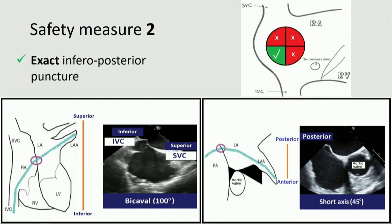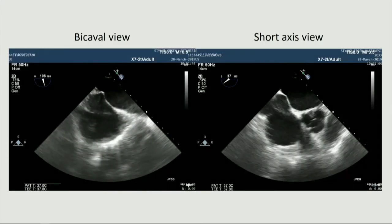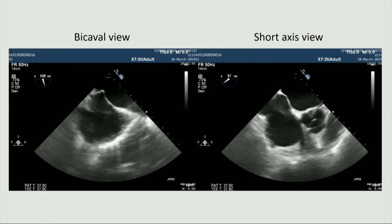The second measure is also true for standard cases, but since manipulations to achieve coaxial alignment should be kept at a minimum in this case, we paid even more attention than usual to achieve transseptal puncturing from the posterior and inferior region. You can see the biplane view showing the exact inferior position and the short axis view showing the exact posterior region.